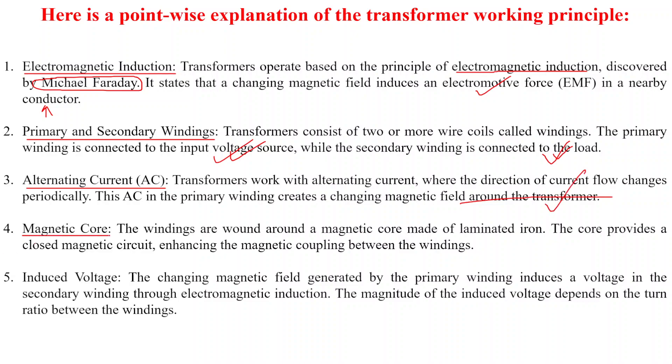Point four: magnetic core. The windings are wound around a magnetic core made of laminated iron. The core provides a closed magnetic circuit, enhancing the magnetic coupling between the windings.